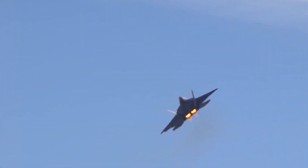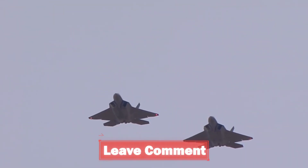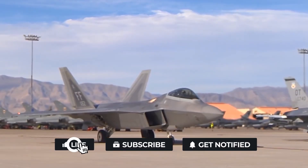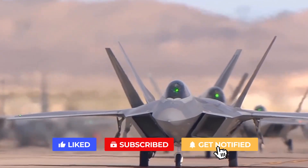And that's our list — five billion dollar fighter jets that only the U.S. can buy. What was your favorite pick? Tell us in the comments section below. If you enjoyed the video, please drop a like and subscribe to the channel for more videos like this. Thank you, and we'll see you in the next one.